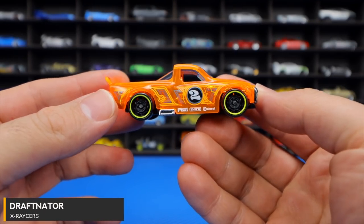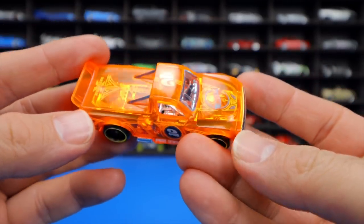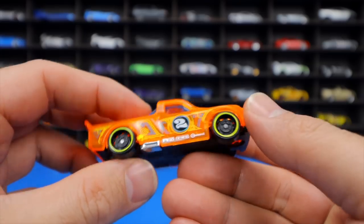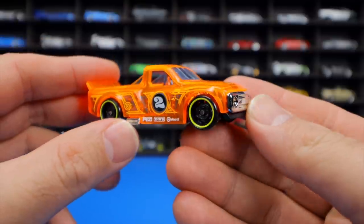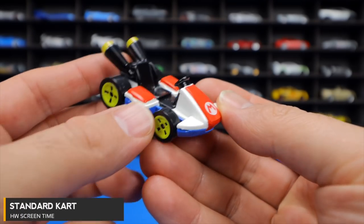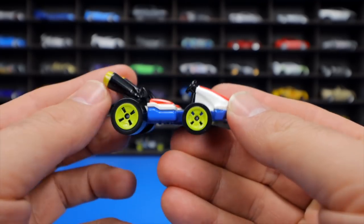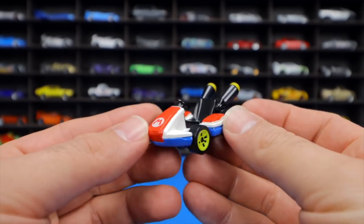The Giraffnader from X Racers features a see-through body with a chrome interior, chrome front grille, a NASCAR truck-style look, and a big rear lip spoiler — a pretty neat car. The Standard Cart from Hot Wheels Screen Time is Mario's kart, appearing without a character figure, which is unique for a mainline Hot Wheels release.